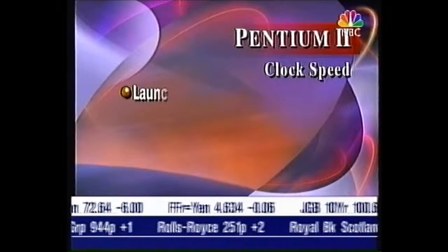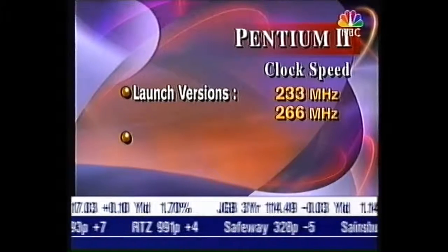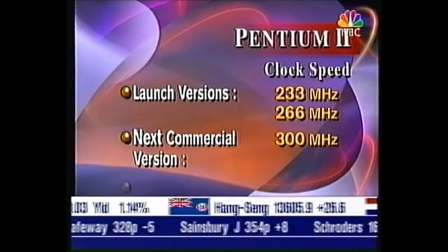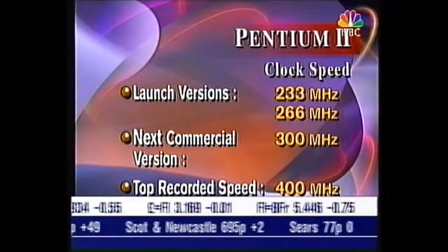Two versions are now available: 233 and 266 megahertz. The next generation will run at 300, though the product has also been demonstrated in the lab at 400 megahertz.